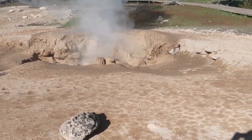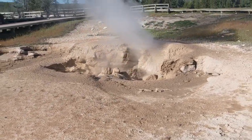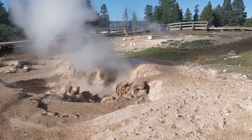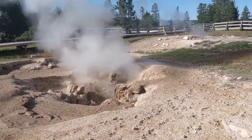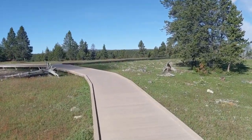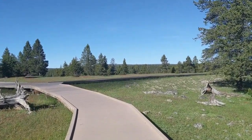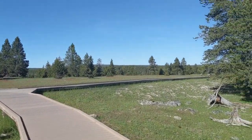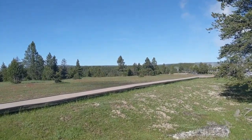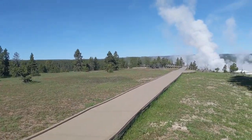A fumarole occurs in a place where there's a source of intense heat but not much water left, because the water has all evaporated. If you can picture a tea kettle on top of a stove, you'll eventually hear it whistling — and it may become louder and louder as the water starts to evaporate. That's basically what's happening with a fumarole.